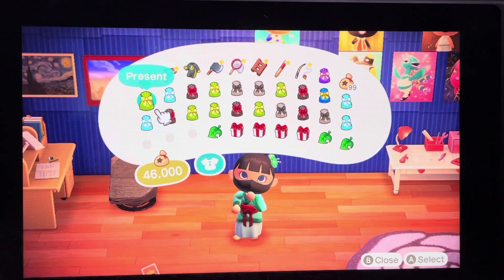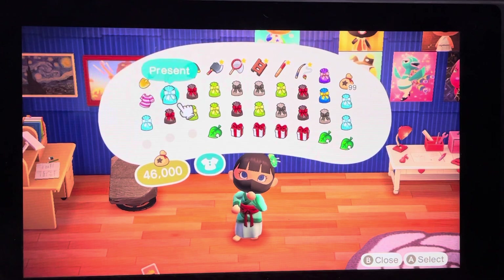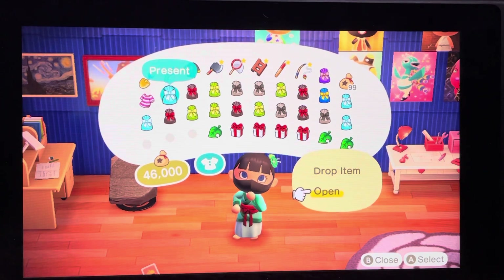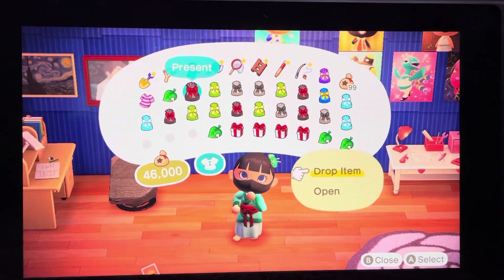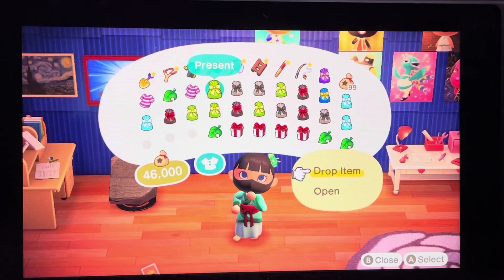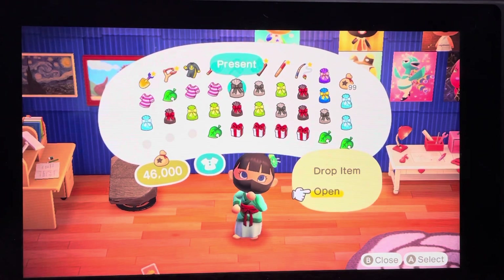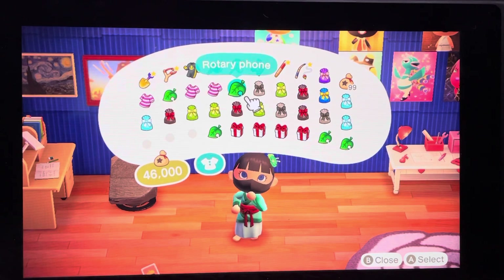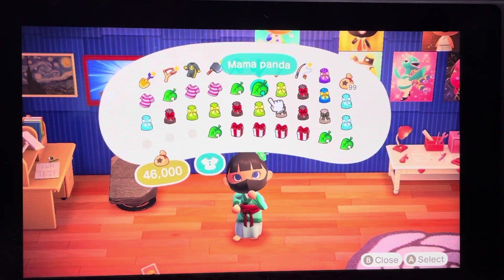Okay, so first one: spiderweb tea, foosball table, diner apron, fitness tank. Rotary phone. Mama panda — I can put her with my other mamas in the bamboo area.